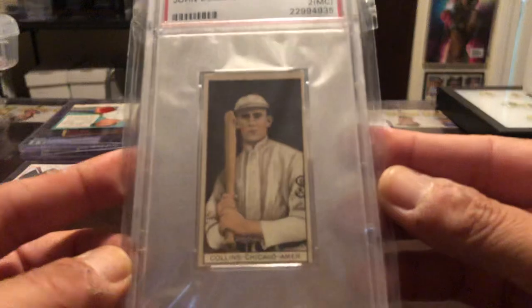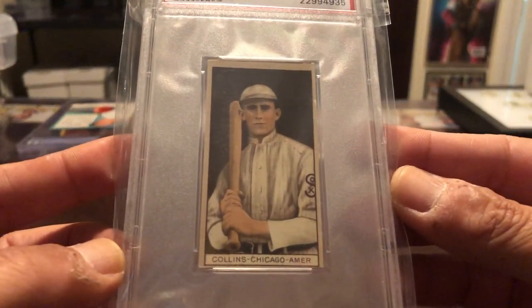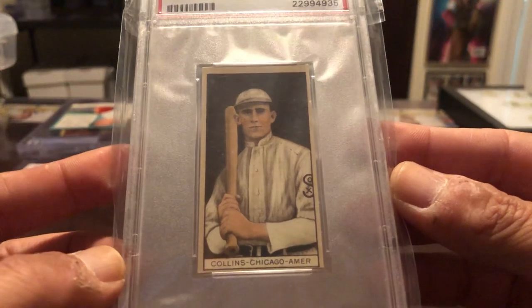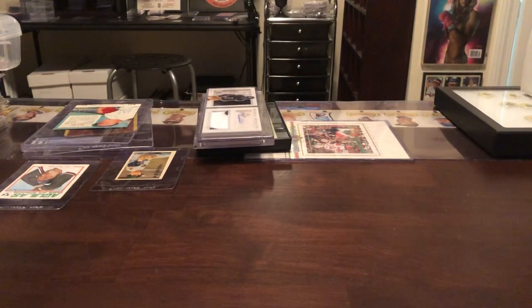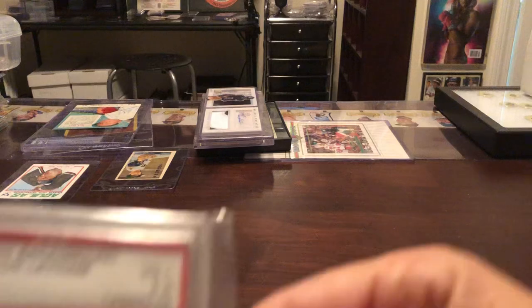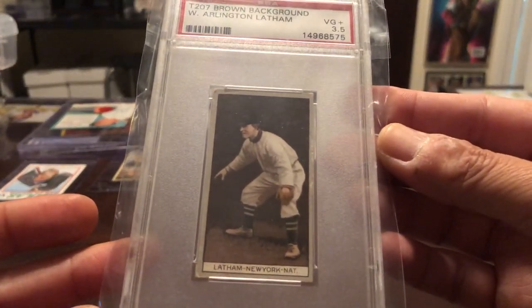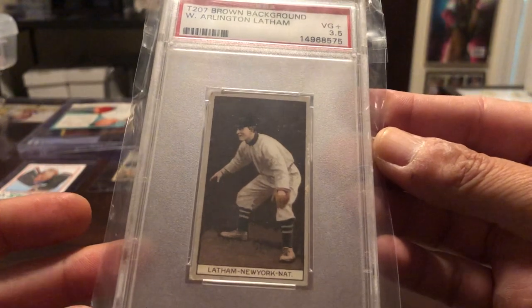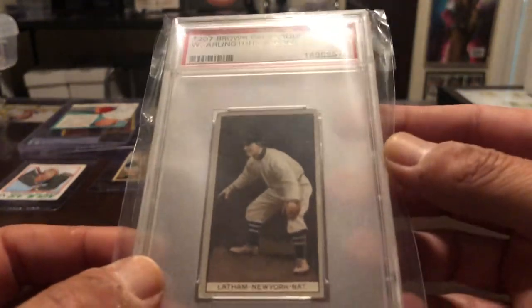John Collins. I don't know why, but he always reminds me of the father in Field of Dreams. And we got an Arlington Latham. So those are my 1912 T207s. Thanks for watching.